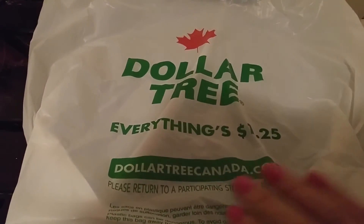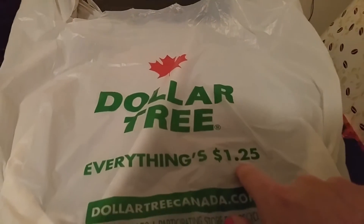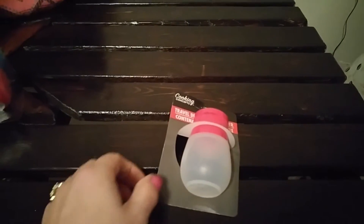I'm in Canada, so our Dollar Tree here is a dollar twenty-five for everything, which really sucks because you guys in the states haul some awesome things that we don't have here, and it costs us about 25 cents more. So the first thing I got is...